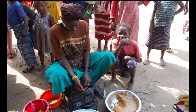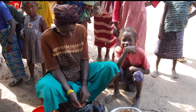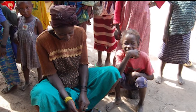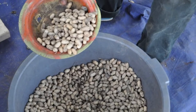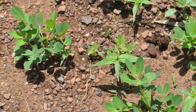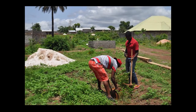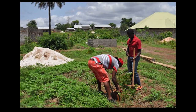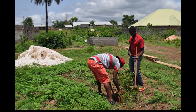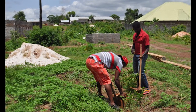In Guinea, peanuts are an important nutrient for parents who struggle to provide one meal a day for their families. Peanuts provide 80 essential vitamins and minerals. They are also an important cash crop in Guinea, where many families sell a portion of their harvest to purchase items they are unable to grow themselves. Sometimes they are forced to sell more than they would want to due to extreme poverty.